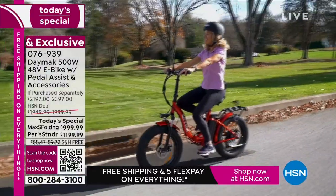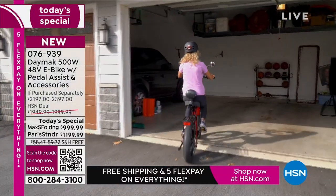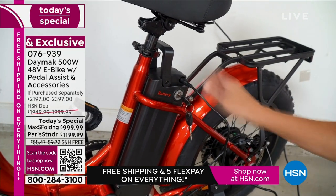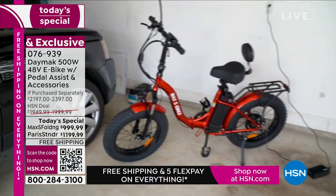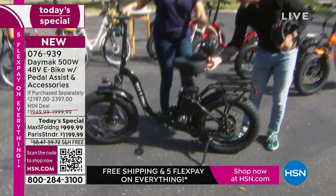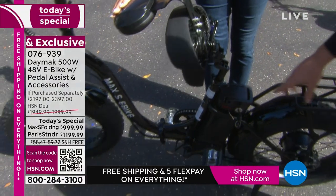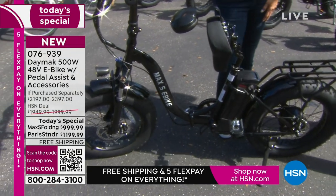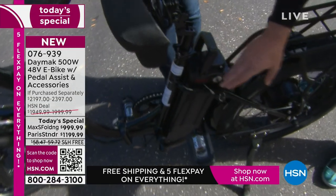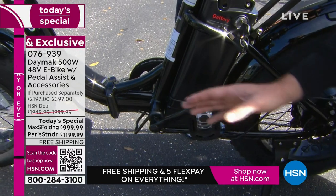What you're seeing in the video is how easy it is to fold the bike. You can fold the Max S but not the Paris. It folds in half so you can take the bike wherever you want — even into an apartment. You can also take the battery inside, because the battery is removable. The seat tilts forward so you can remove the battery. Not all e-bikes are the same — some have the battery built into the frame. With this, you unlock it with a key specific to your bike, remove the battery, and the pedals even fold down so it becomes even more compact.